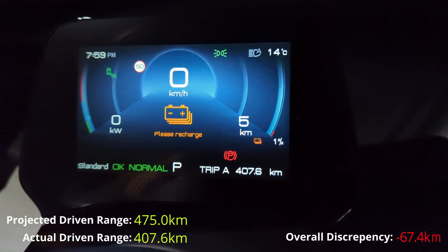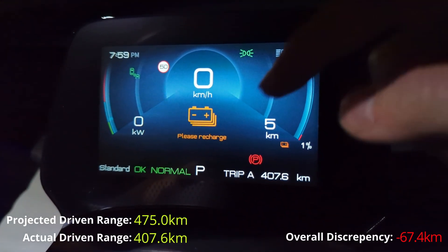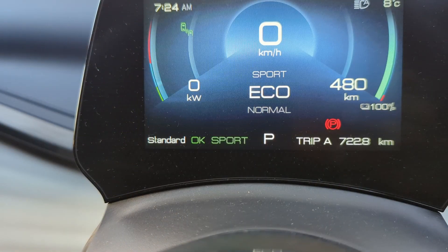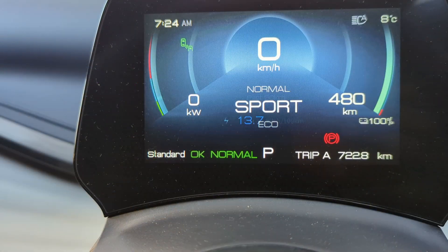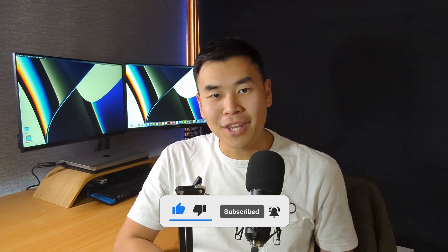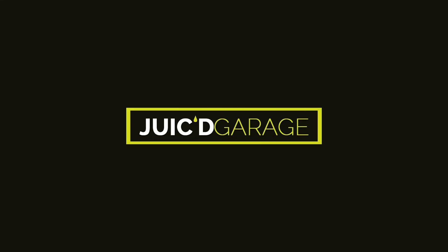With 5km of predicted range supposedly still remaining at 1%, there might be another couple of kilometres possible, but I don't want to push it further. It's very interesting to see full performance was still available at 2% — the limitation didn't kick in until 1%. I also repeated the test in the most economical mode — driving mode set to eco with regenerative braking set to high — as well as the sportiest mode with sport mode and regenerative braking set to low. I've documented all results in an Excel spreadsheet linked in the description. I hope you found this video helpful — leave a like and subscribe so you don't miss the next video.